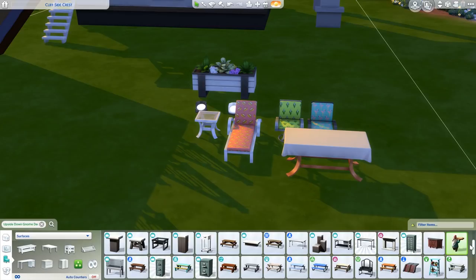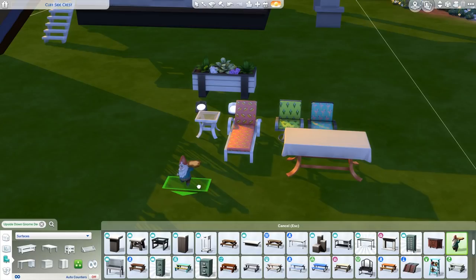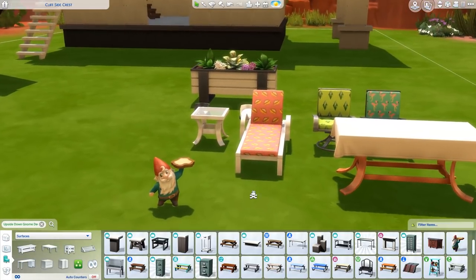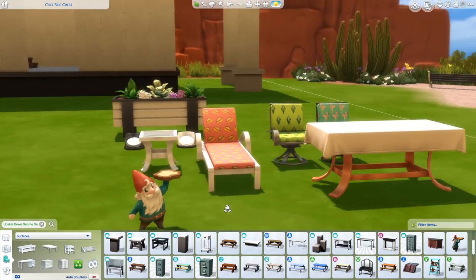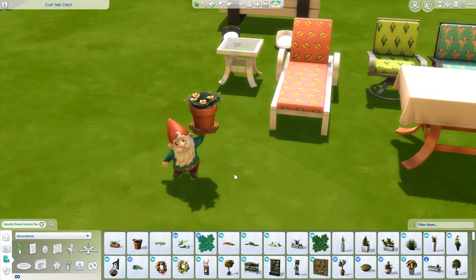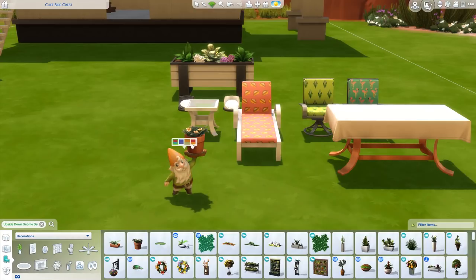I had to search for this one, but we've got a new pedestal called Upside Down Gnome decor — it's a gnome statue and it looks like you can actually put items on top of it. Let's try — yep, you can put things there! That's actually kind of adorable.